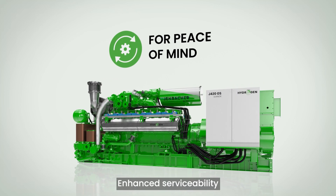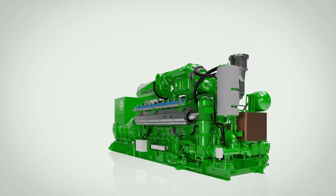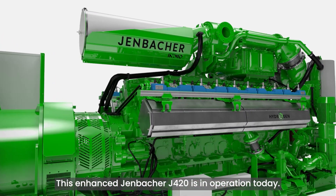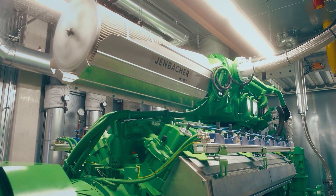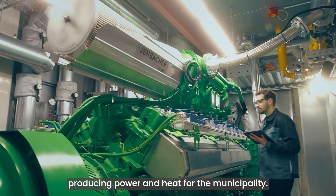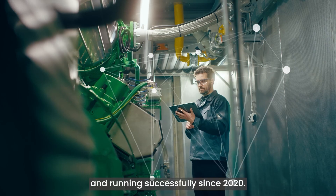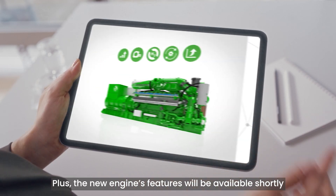Enhanced serviceability for easier maintenance and peace of mind. This enhanced Yenbach J420 is in operation today. You can find it at a site in Germany, producing power and heat for the municipality. It's been digitally connected and running successfully since 2020.